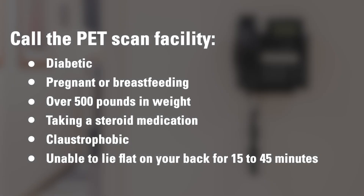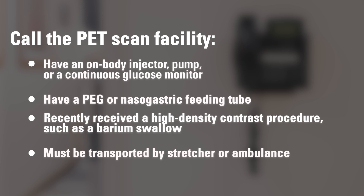You will need to take some precautions before your test. This applies to all radiotracers. Call the PET scan facility at the location where you are scheduled if you are diabetic, pregnant or breastfeeding, over 500 pounds in weight, taking a steroid medication, claustrophobic, or unable to lie flat on your back for 15 to 45 minutes. Also call if you have an on-body injector, pump, or continuous glucose monitor, have a PEG or nasogastric feeding tube, recently received a high-density contrast procedure such as a barium swallow, or must be transported by stretcher or ambulance. Failure to notify the PET scan team may result in a delay or cancellation of your appointment.